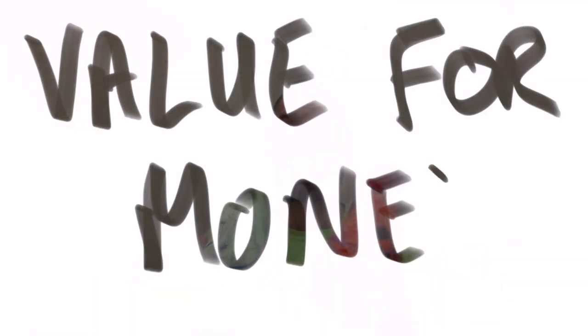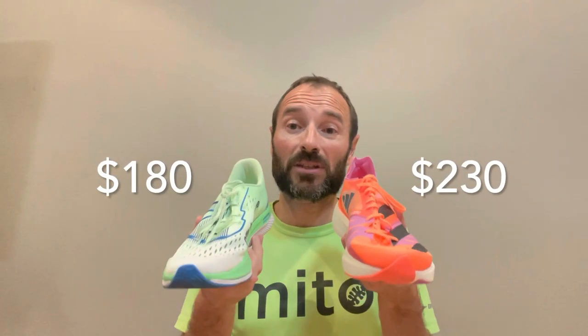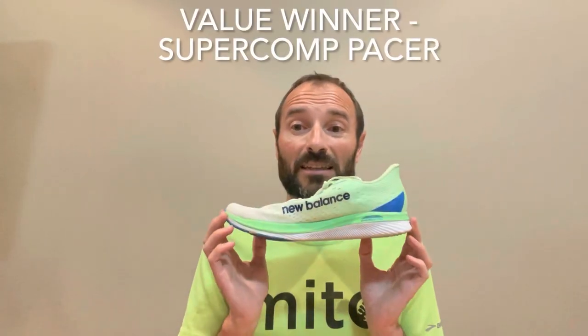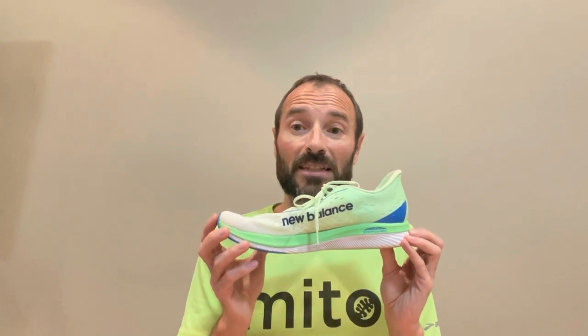Now for value for money — they're both going to get you around 5K super fast. This one is significantly cheaper. I would say the New Balance is the better value for money. They're both very similar shoes doing a very similar job, but the New Balance is about 50 Canadian dollars cheaper than the Takumi Sen.